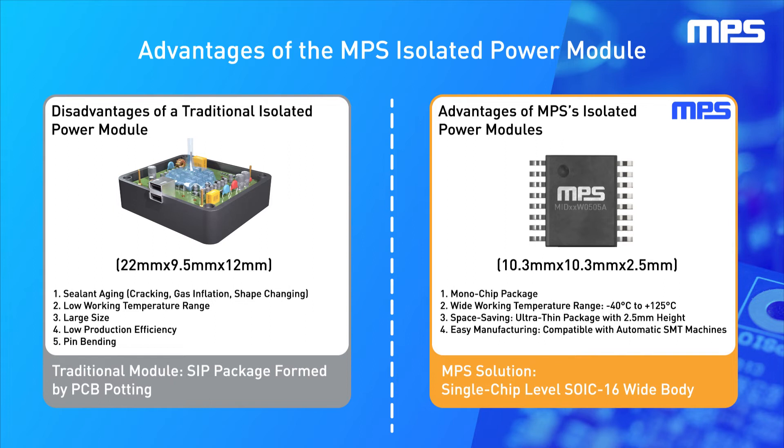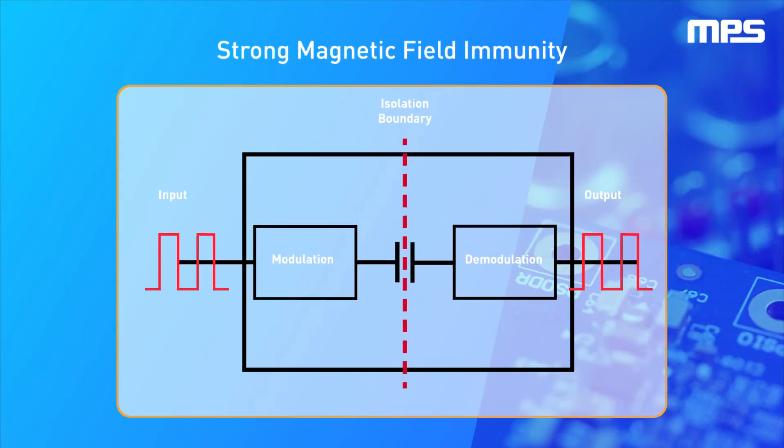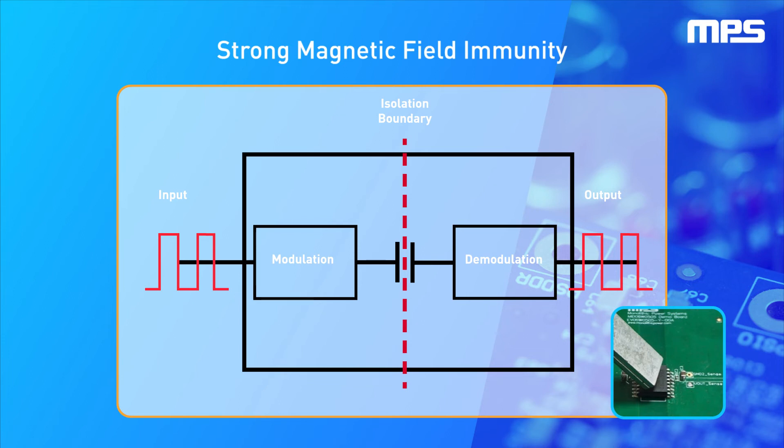This package enables higher production yield with automatic SMT machines and easy solder inspection. When a product has exposure to a strong magnetic environment, system communications can go haywire, causing products to malfunction. One of the leading reasons could be that the isolated power module inside the system was susceptible to magnetic interference.